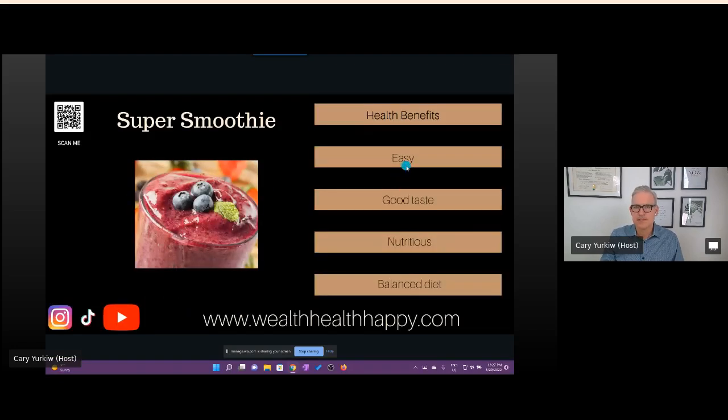So what is a super smoothie? It's a smoothie that has some added health benefits. You want to make sure it's easy to make and it tastes good — that doesn't mean it has to have a lot of sugar, but you want to look forward to eating it each day. I'm going to tweak my recipe today to include some chocolate and some natural peanut butter as a base. You also want it to be nutritious, with vitamins and minerals, and you want the smoothie to help you maintain a balanced diet.